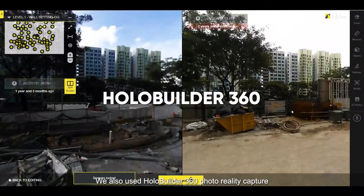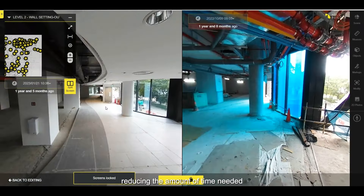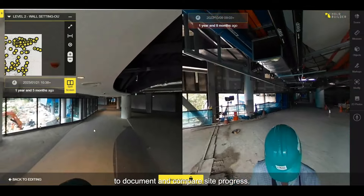We also use HoloBuilder 360 photo reality capture during site walks, reducing the amount of time needed to document and compare site progress.